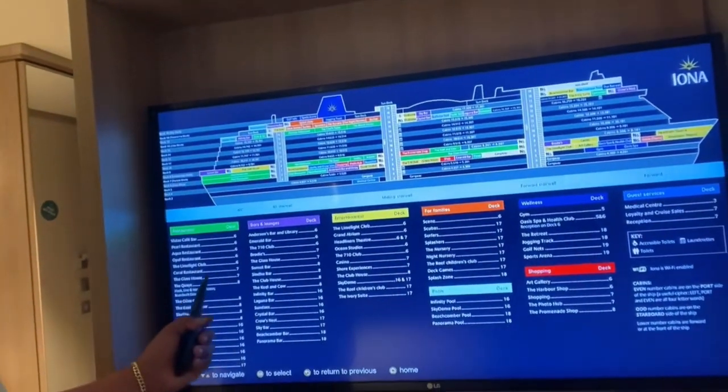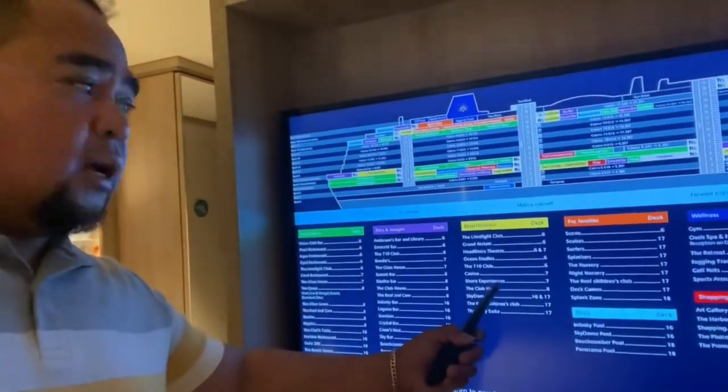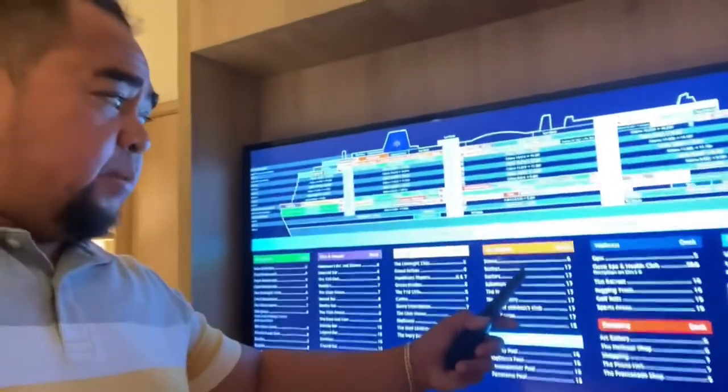You can navigate to infinity pools, outdoor jacuzzis, and other fantastic ship amenities. It's a one-stop resource for staying connected and organized during your cruise.